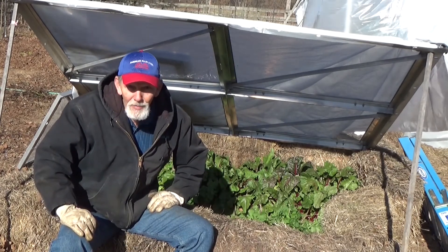The wind did blow the plastic in on the bok choy again and kind of smooshed it down a little bit, but it's still going good. And look at that — the bees are pretty happy. But like I said, when you're the only game in town...